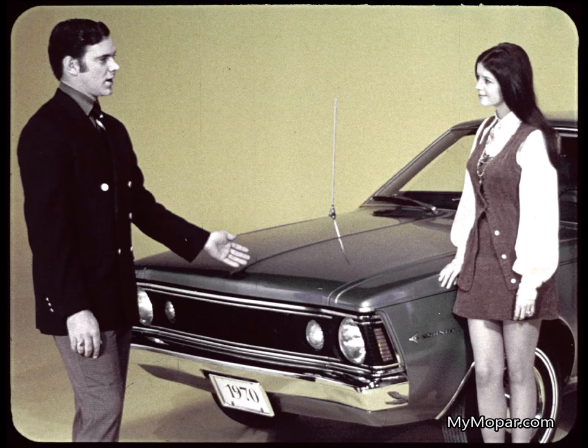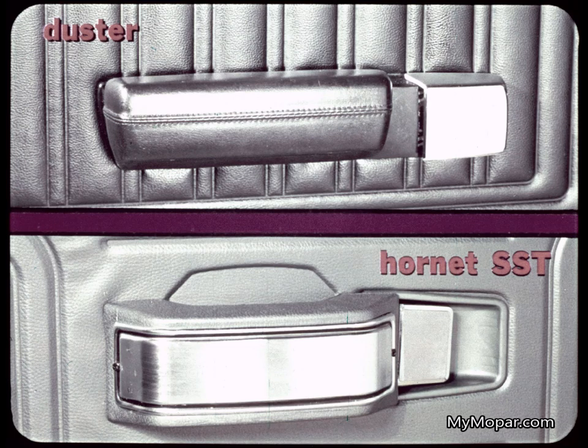Cutting corners like this to keep Hornet's price low can be costly to car owners — like driving off with the parking brake on and damaging the rear brakes, just for lack of a warning light. It looks like there's more quality in Duster's front door armrests and safety action handles, too. Yes, and it shows.